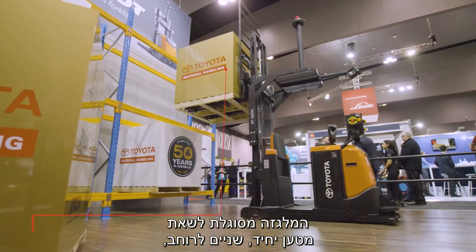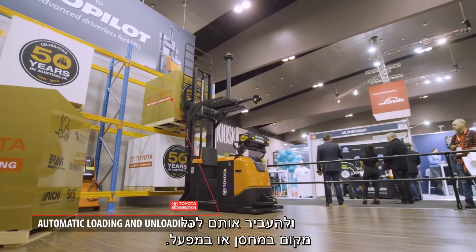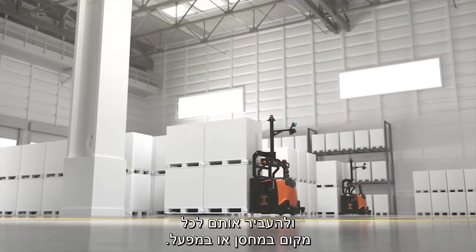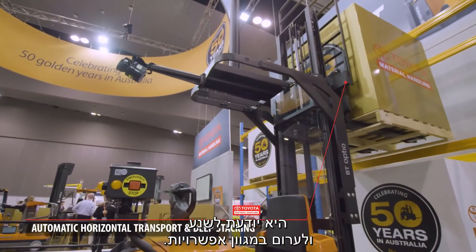The truck is capable of picking up single, double wide, and double stack pallets and transporting them anywhere throughout a warehouse or a production facility. It can handle deep stack racking, satellite racking, or even row truck loading.